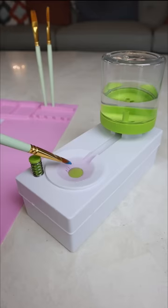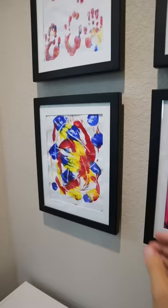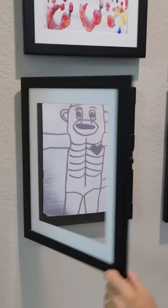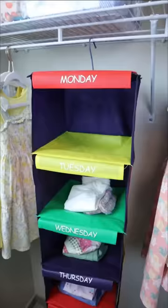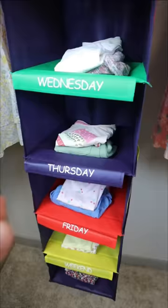This paintbrush rinser flushes out dirty water and replaces it with clean water with just one push. Picture frames that open up and let you store up to 50 pieces of artwork at the same time. A closet organizer that preps your child's clothing for every day of the week. And this wing secures to your door frame and can hold up to 300 pounds.